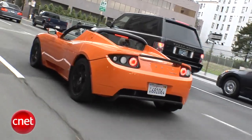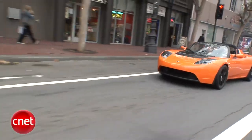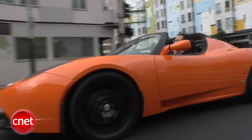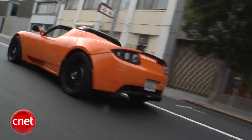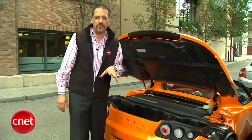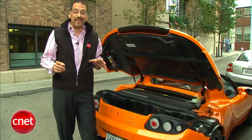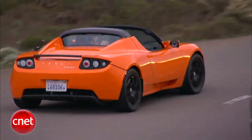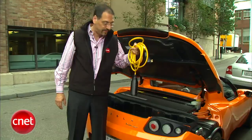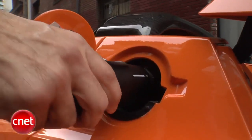The difference on the Sport is the horsepower: 288 horsepower out of this versus 248 out of a standard Roadster, and that improves your zero to 60 from 3.9 to 3.7 seconds. The motor draws 185 kilowatts — it seems almost impossibly high, but that's what they say. It will also get you about 244 miles on a charge, and that charge can take as little as 3.5 hours using a 240-volt circuit on the charging port on the pillar behind the driver's side.